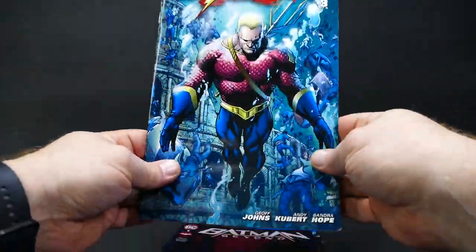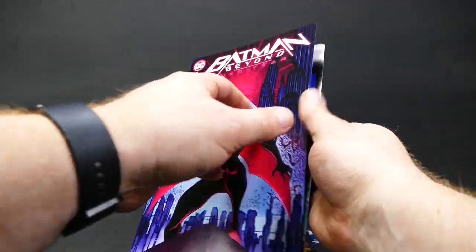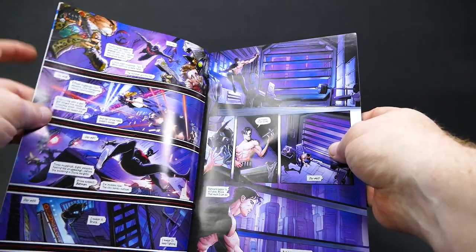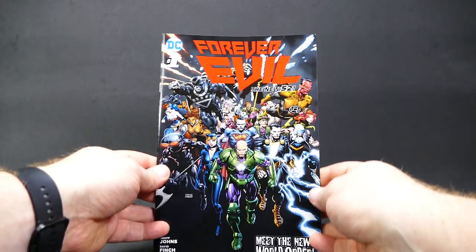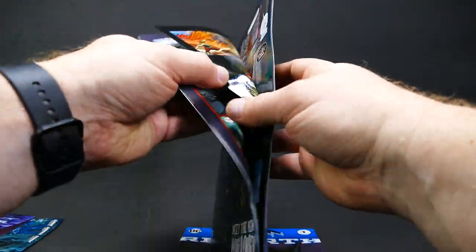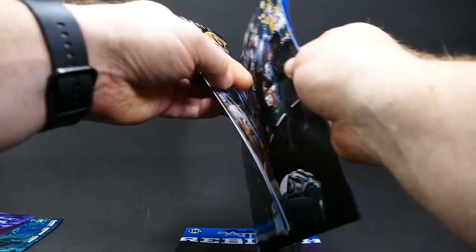So this is a key Flashpoint issue with Emperor Aquaman on there, a key Batman Beyond issue - issue number one of one of the reboots. That's fantastic. I don't think I've actually read this - you know what, I definitely have not read this. I will now, though. Forever Evil, a New 52 event that was actually really cool. I read the whole thing, and this is only a tiny piece of the story, but it's enough to give you a little taste of what was going on at Forever Evil.